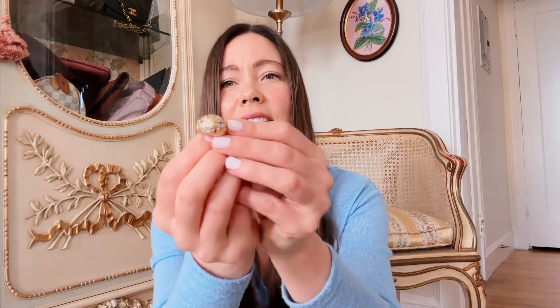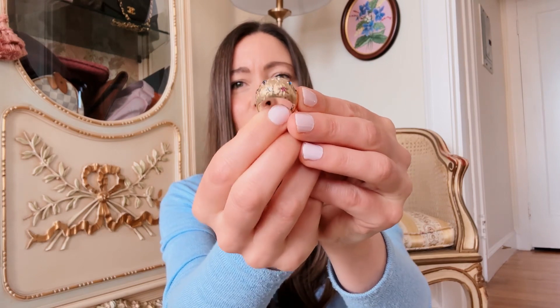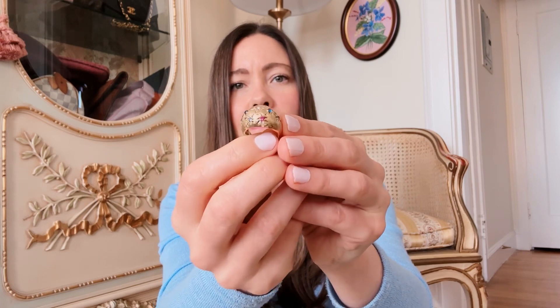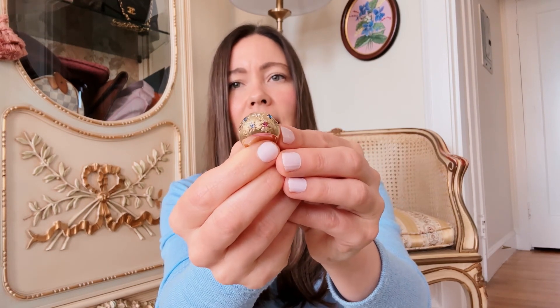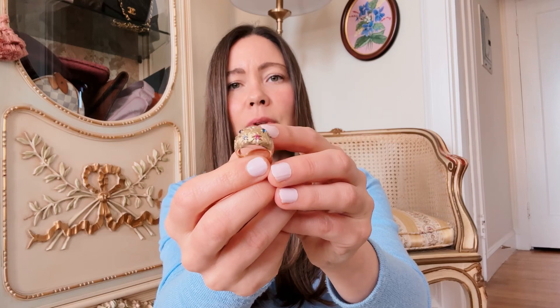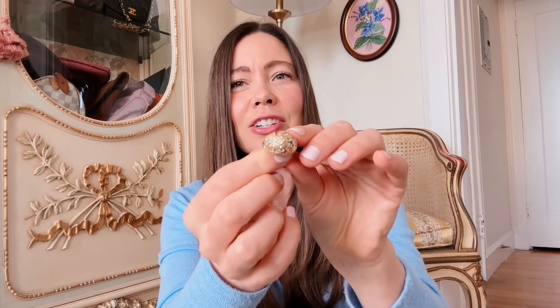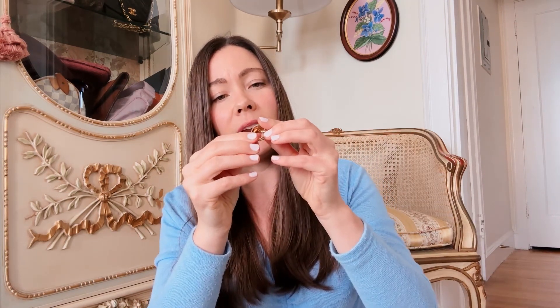Then I have a 1960s cocktail ring — it is a dome ring with what I think is called Florentine texturing, and it has rhinestones on it. I don't want to say whether the stones are real because I'm not a gemologist, but it is solid 14k gold — marked 14k — and I tested it with my gold testing kit. It's a size five and three quarters.